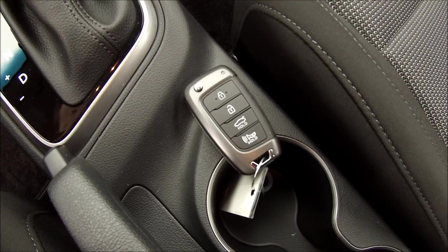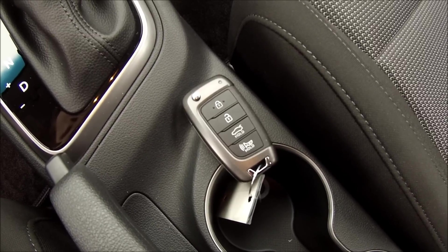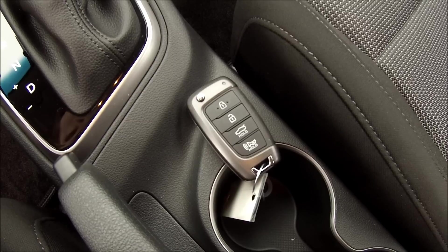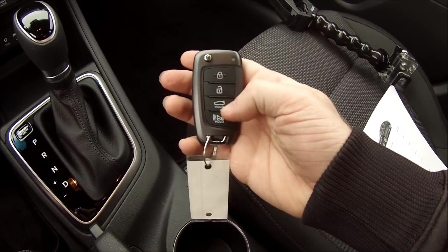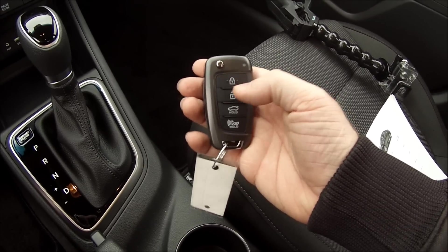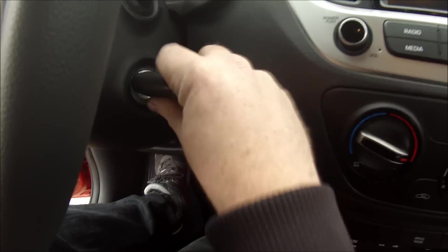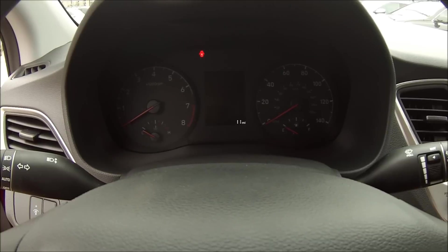Now out of the Accent's three trim levels here for 2018 — being the SE, SEL, and the new Limited trim — only the upper-end Limited will be available as standard with Hyundai's proximity key keyless access system with push-button ignition. My tester is not the Limited, so it makes do with Hyundai's newer all-in-one key fob with the switchblade key design. You have your basic functions: lock, unlock, hold for the trunk and panic, then push the silver button on top and out pops your keyblade. There's also a new ignition chime for 2018, which is pretty nice.